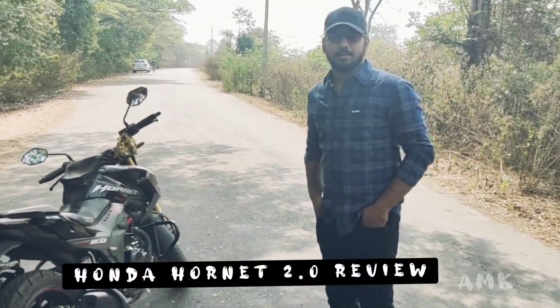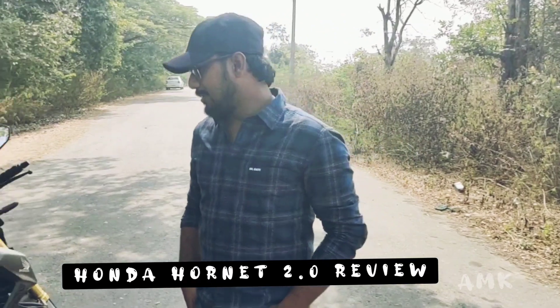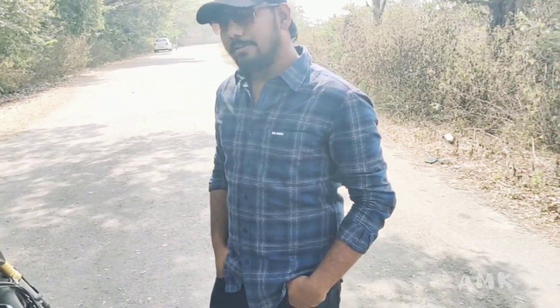Hello friends, this is AMK Erojmanam. This is the new Honda Hornet 2.0 review.